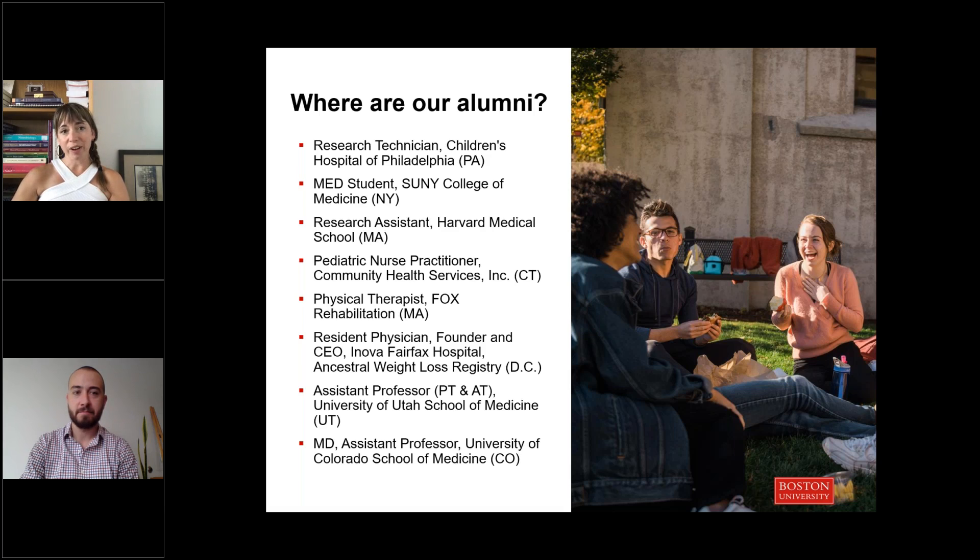We've been running this program for a number of years and have a really diverse array of alumni that show all the different places you can go with this degree. Lots of our students end up in faculty positions as professors across the country. We have a number of clinicians, and we do a lot of programming to connect our current students with alumni so they can get a feel for different career options.